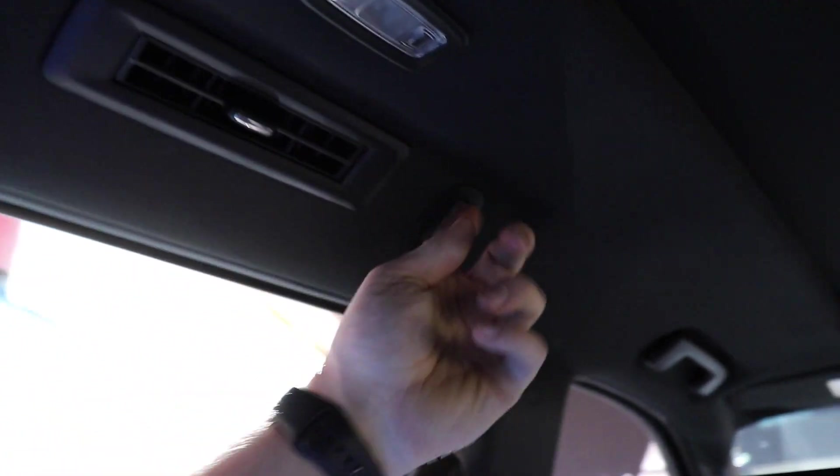Very sturdy armrests — very nice. This being the Tahoe, it is not the longest version; however, you do have a lot of room. Up top you have LED dome map lights on both sides as well as heating and cooling vents and integrated hanger hooks.